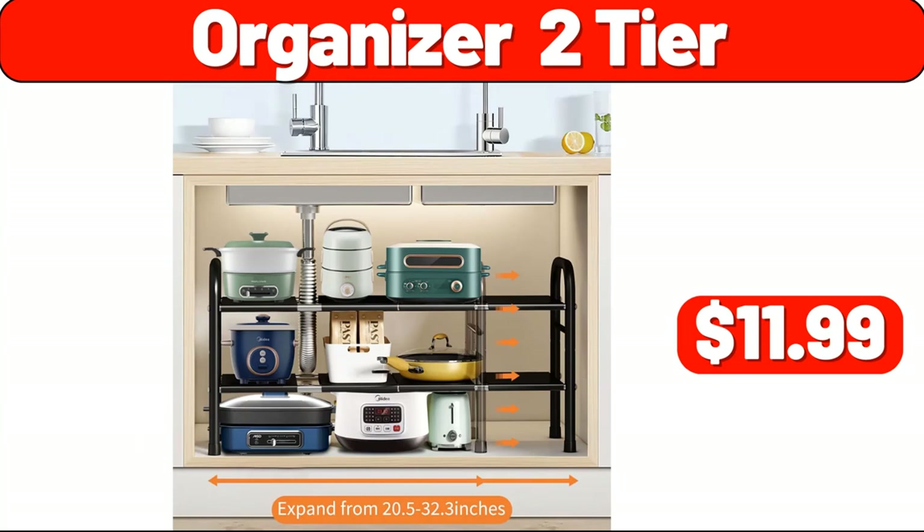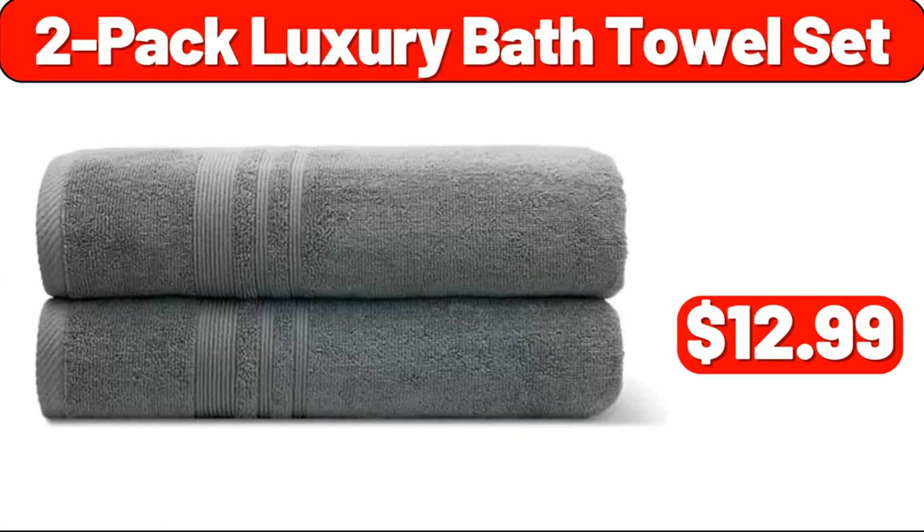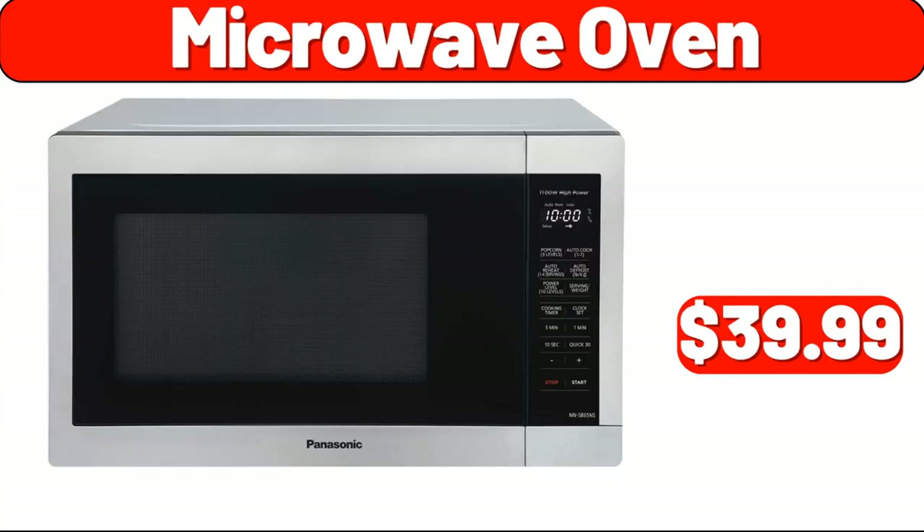Organizer 2-Tier, $11.99. Organizers and Storage Bags 3-Pack, $3.99. 2-Pack Luxury Bath Towel Set, $12.99. Bamboo Towel Rack, $12.99. Microwave Oven, $39.99.